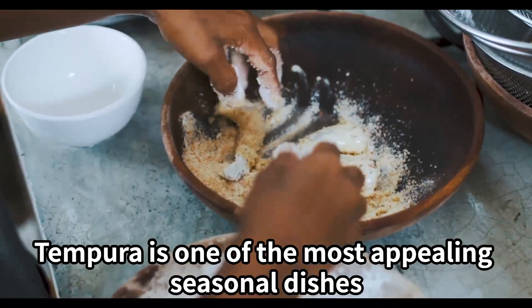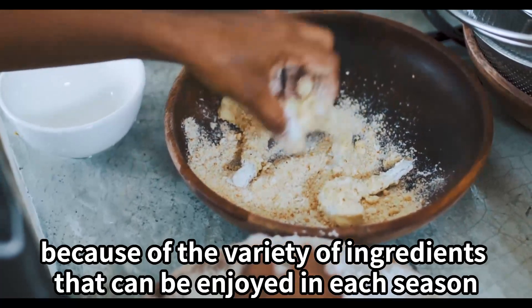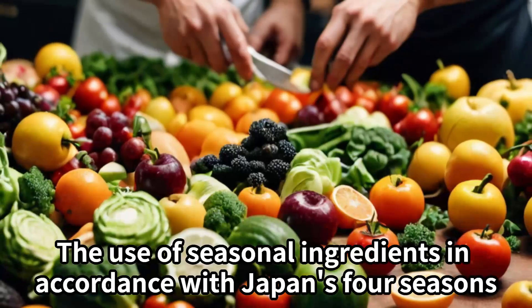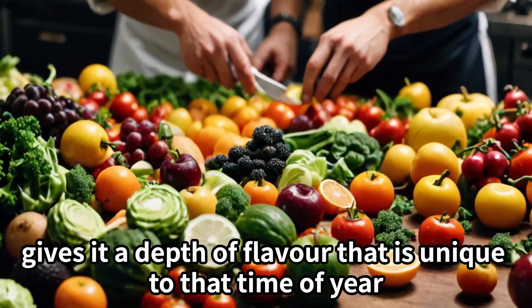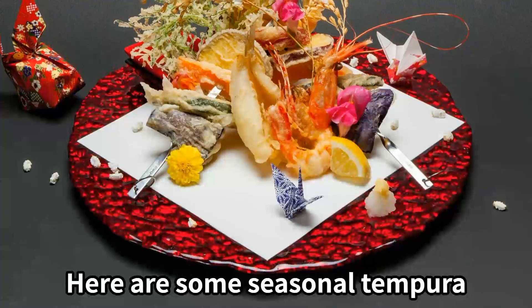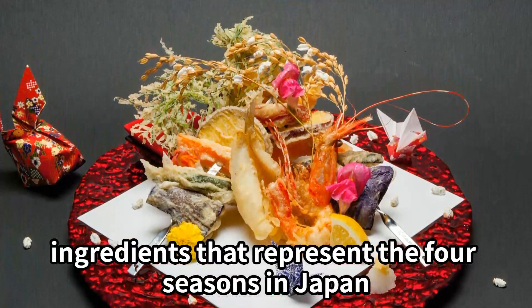Tempura is one of the most appealing seasonal dishes because of the variety of ingredients that can be enjoyed in each season. The use of seasonal ingredients in accordance with Japan's four seasons gives it a depth of flavor that is unique to that time of year. Here are some seasonal tempura ingredients that represent the four seasons in Japan.